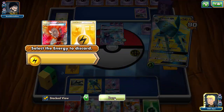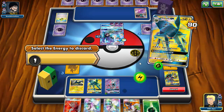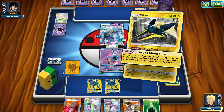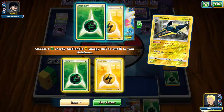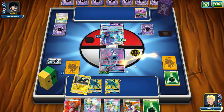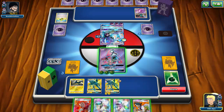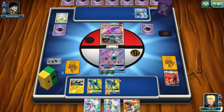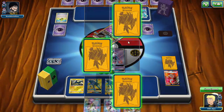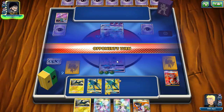I'm torn between Energy Recycler and Brock's Grit. Energy Recycler means you can still use a supporter for the turn, but Brock's Grit is something you can discard early game and still access later with VS Seeker. I have a ton of Lightning in the discard; I decide to discard the Grass instead since Lightning is necessary for attacking. Let's Strong Charge — only two energy left, throw Grass onto Lele and Lightning onto Vikavolt.